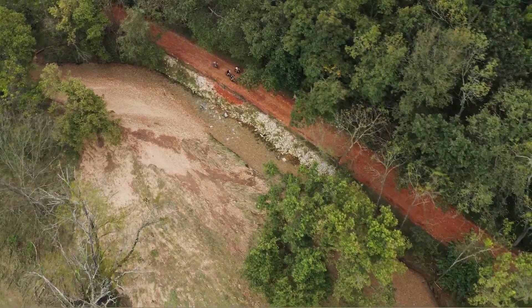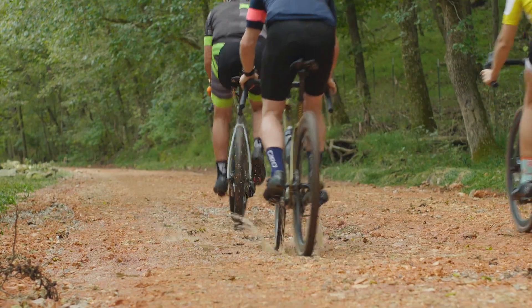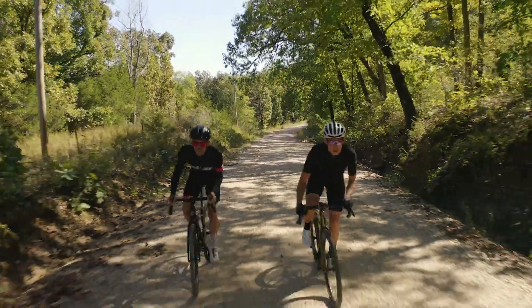The RLT9 RDO is definitely a jack of all trades bike. And that's what our testers liked about it. They could see themselves going bikepacking on it, or maybe signing up for a gravel race they'd never done before. To me, that's what makes a gravel bike great.